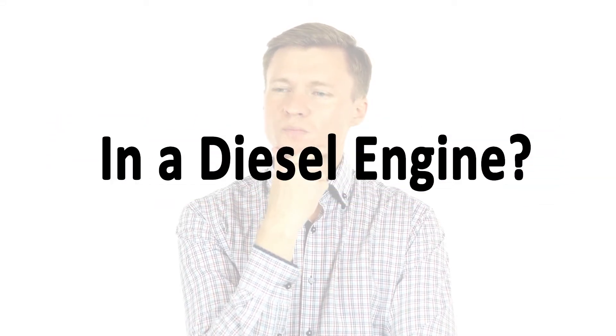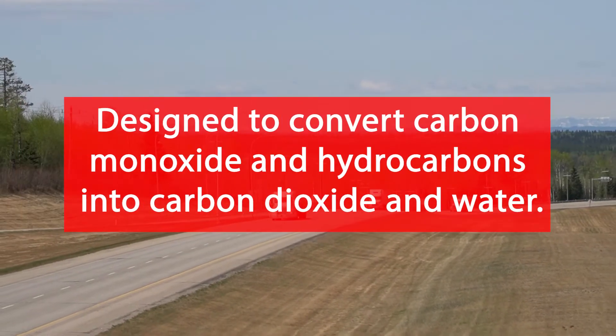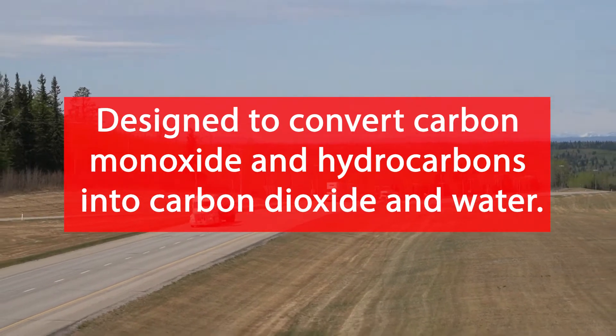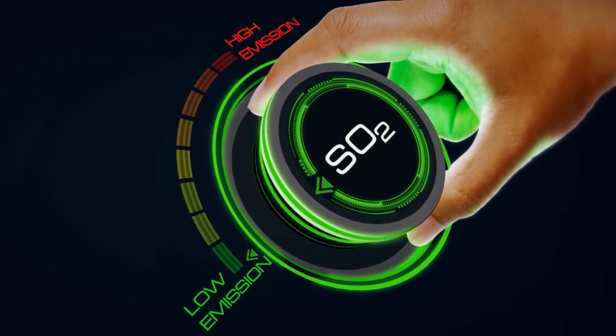What is the DOC in a diesel engine? It stands for Diesel Oxidation Catalyst. The DOC is designed to convert carbon monoxide and hydrocarbons into carbon dioxide and water. It essentially breaks down pollutants in the exhaust system from a diesel engine, which helps reduce particulate matter.